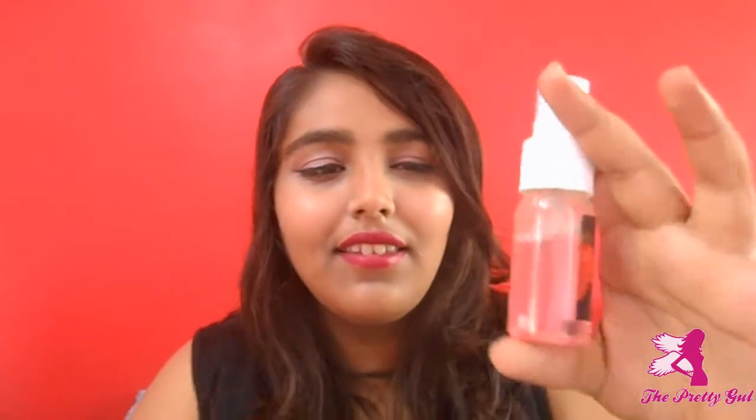I loved it. It is a pink color liquid and it is a really good toner. Toner is very essential and it is affordable, so definitely go and check it out. I don't think they have a website right now, but I will link their Instagram page and WhatsApp number in case you want to contact them.